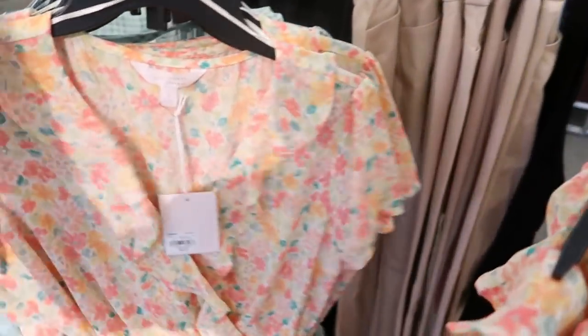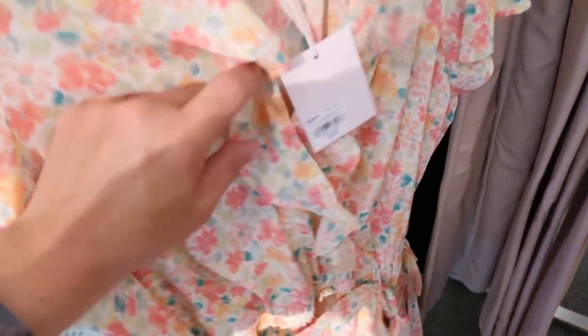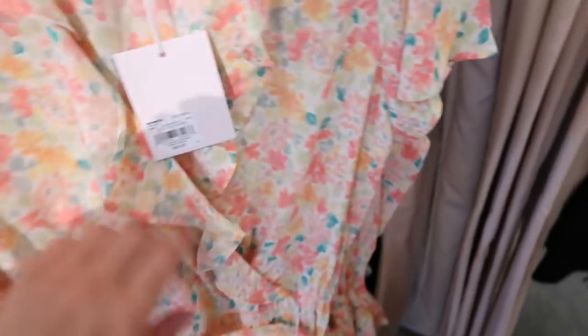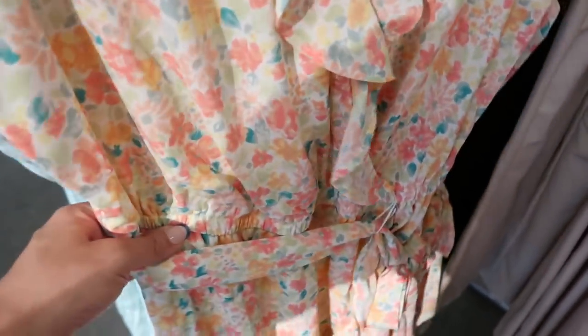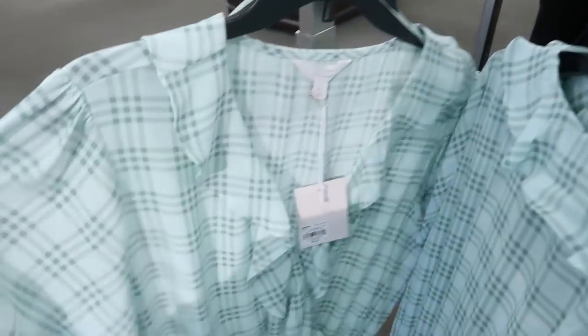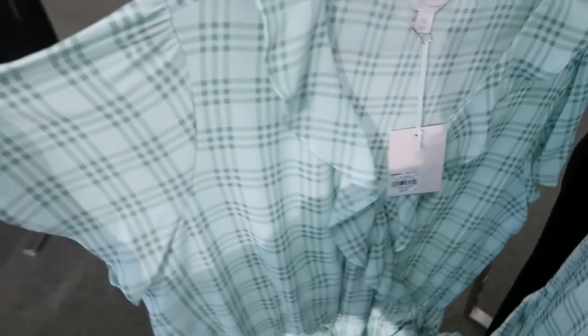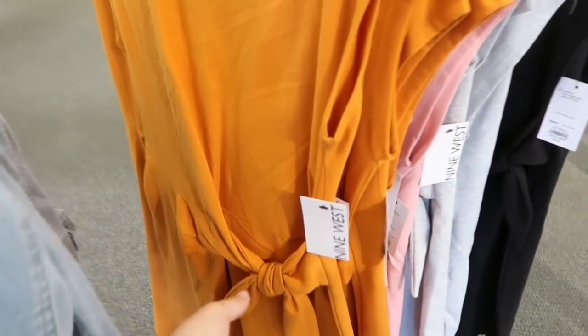I'm seeing a new dress from Lauren Conrad, normally $50. It's a wrap style with a ruffle trim — it's actually a faux wrap so it doesn't open up, but looks like a true wrap. There's elastic in the waist and a belt. It comes in a really pretty floral and a green plaid with turquoise or baby blue.